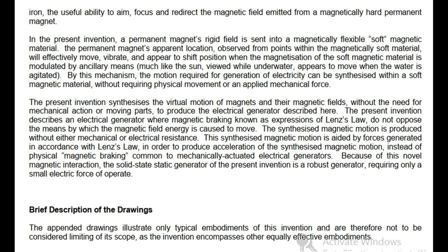In the present invention, a permanent magnet's rigid field is sent into a magnetically flexible soft magnetic material. The permanent magnet's apparent location, observed from points within the magnetically soft material, will effectively move, vibrate, and appear to shift position when the magnetization of the soft magnetic material is modulated by ancillary means — much like the sun, viewed while underwater, appears to move when the water is agitated. By this mechanism, the motion required for generation of electricity can be synthesized within a soft magnetic material, without requiring physical movement or an applied mechanical force.